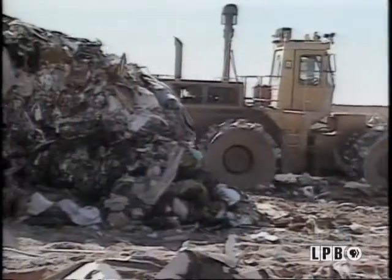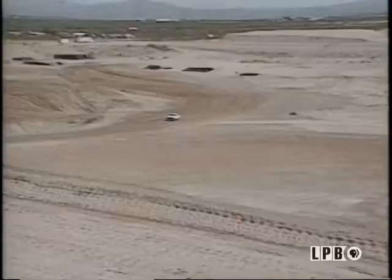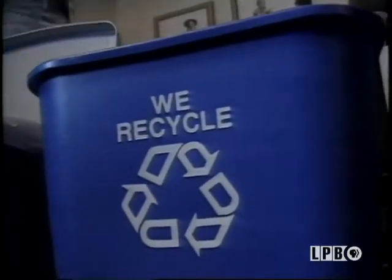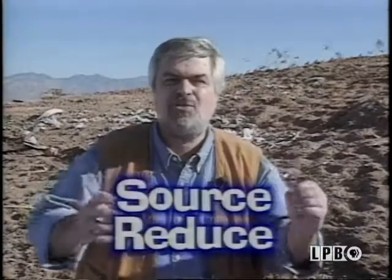The real problem with landfills is that they're filling up the capacity — we have to keep building new ones. That's difficult to do, and it's very expensive. That's why we all have to recycle and we all have to source reduce. We all have to use less stuff in the first place. It's good because it means less and less goes into the landfill.